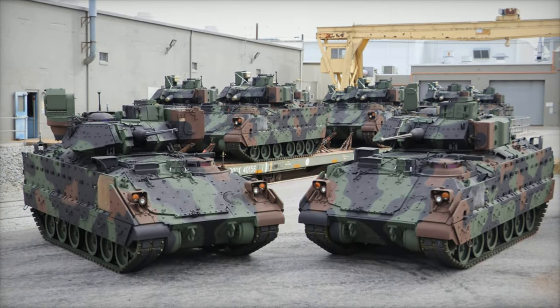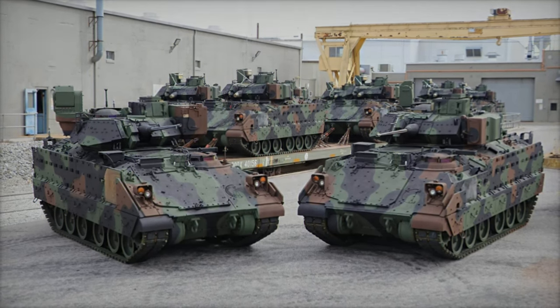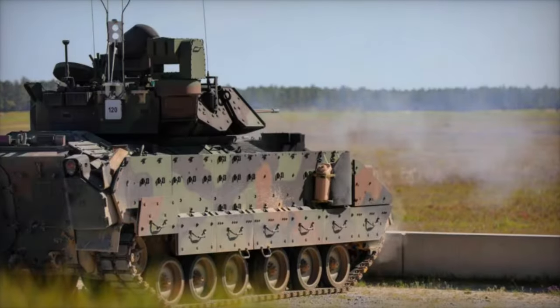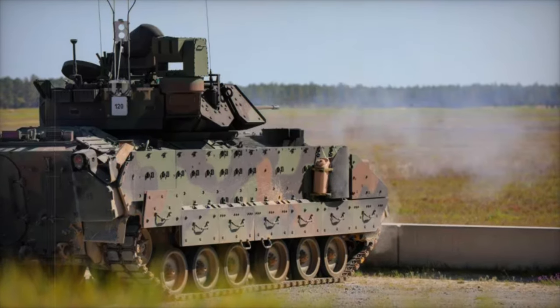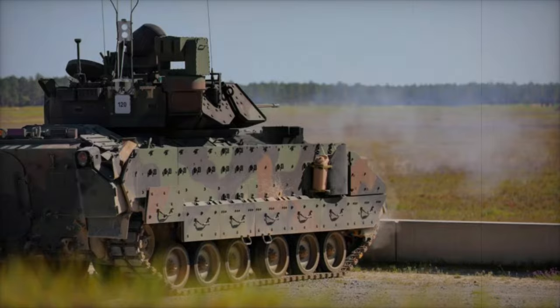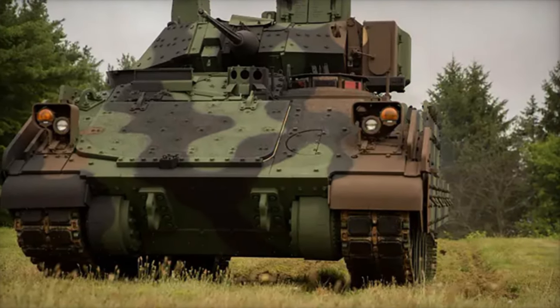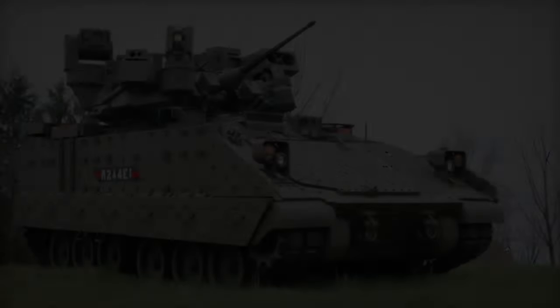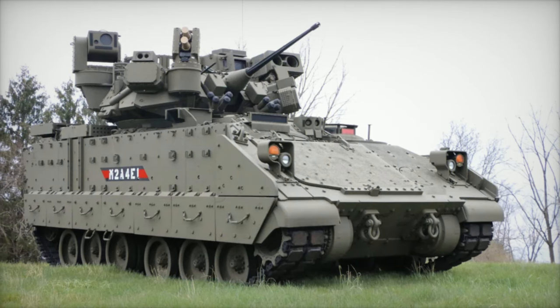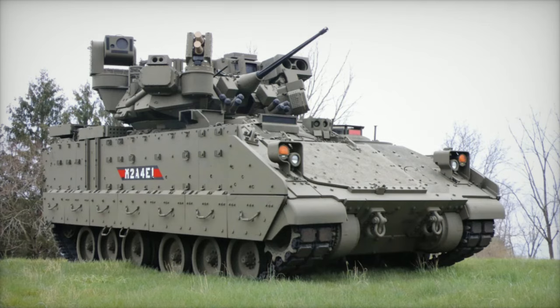The Iron Fist APS faces competition from other systems, including Israel's Trophy, Germany's AMAPADS, and Russia's Arena and Afghanit. Unlike some heavier systems, Iron Fist's lightweight design avoids burdening the vehicle, allowing it to deliver high protection with minimal impact on mobility. Its precise, targeted neutralization feature is especially effective in urban areas, where reducing collateral damage is crucial, offering a clear advantage in close-range combat situations.